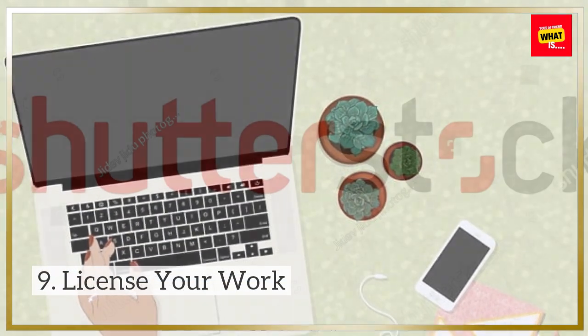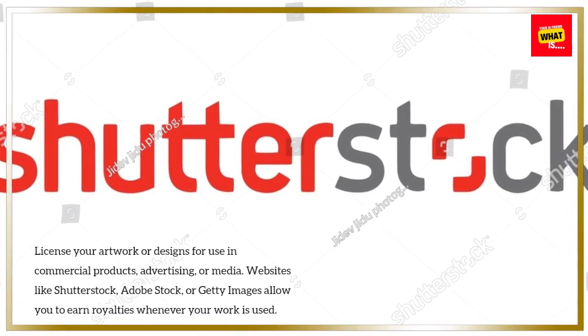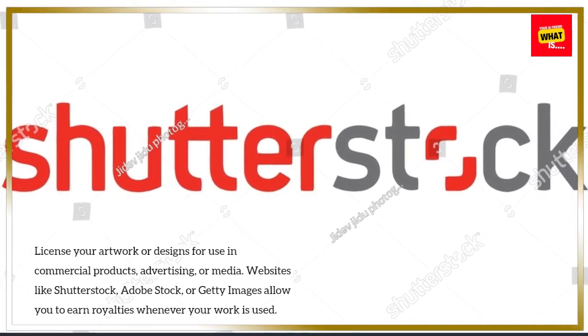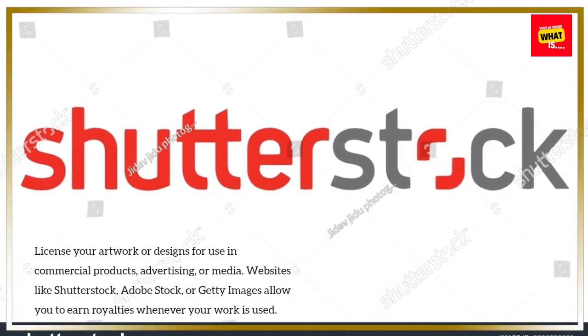9. License Your Work. License your artwork or designs for use in commercial products, advertising, or media. Websites like Shutterstock, Adobe Stock, or Getty Images allow you to earn royalties whenever your work is used.